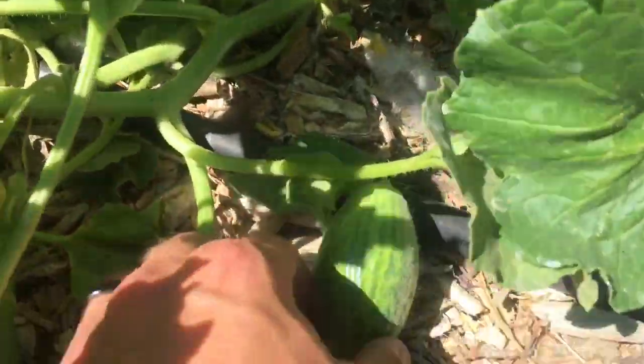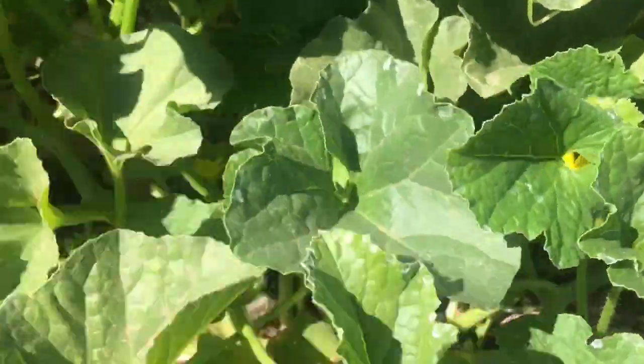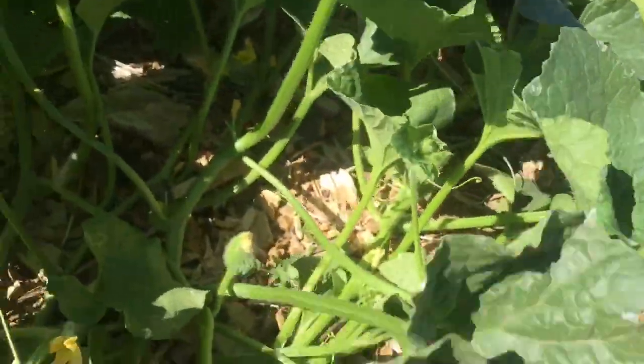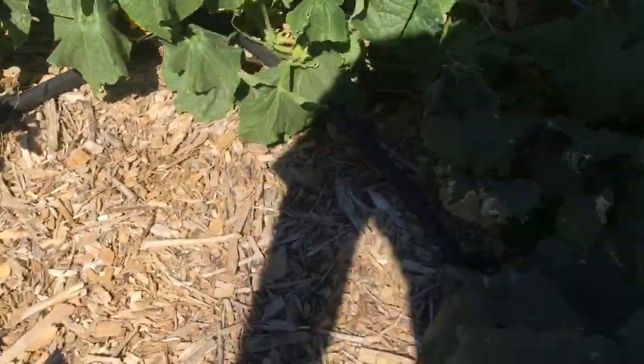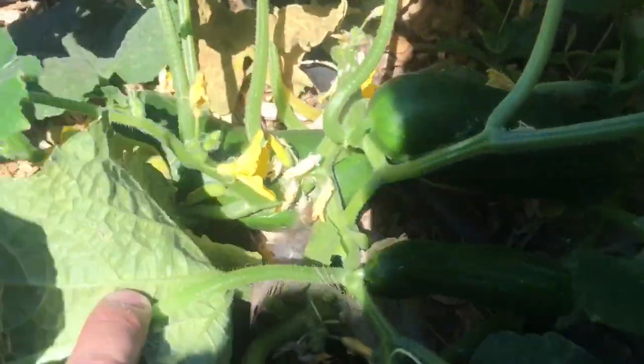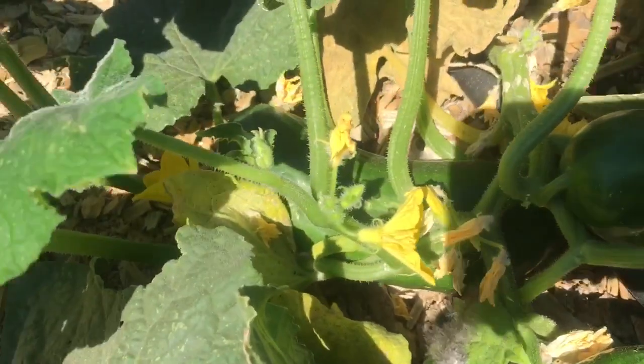These are the Christmas melons, or Santa Claus melons. I'm excited to try these. These were the first melon I got in a CSA box last year that I'm not allergic to — I'm usually allergic to cantaloupe, honeydew, etc. But those Christmas melons I'm not allergic to, so I decided to grow some of those.